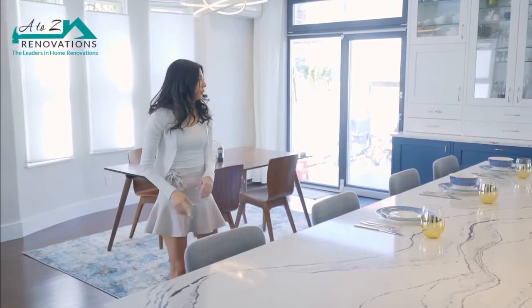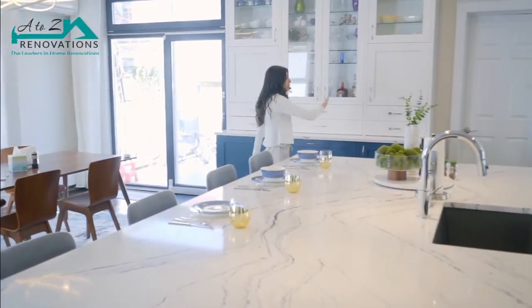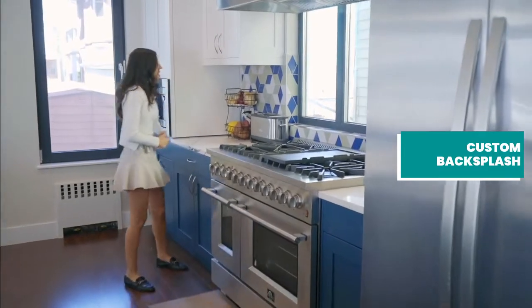Cabinets are delivered to the showroom and installed, countertops are measured and installed, and then we have this beautiful custom backsplash over here, which the client actually hand-selected these tiles to get them in the exact configuration you see here.